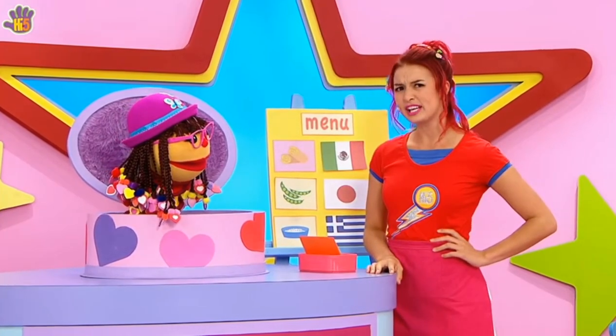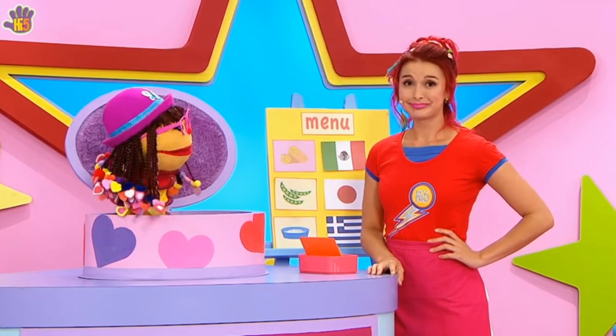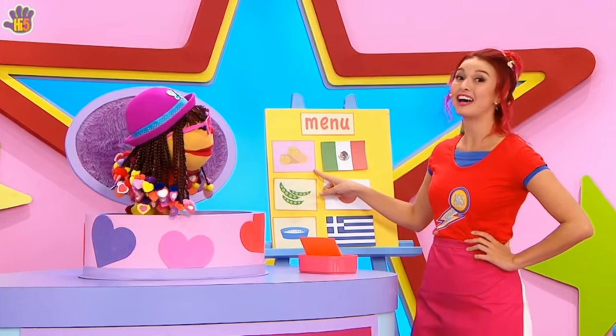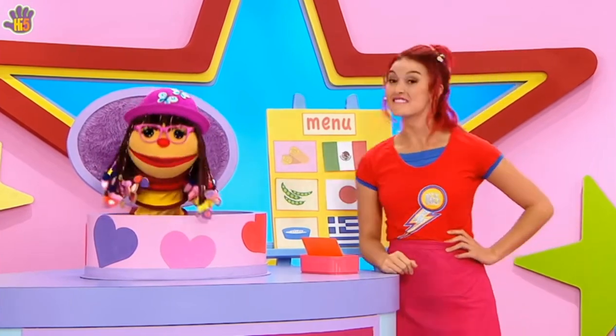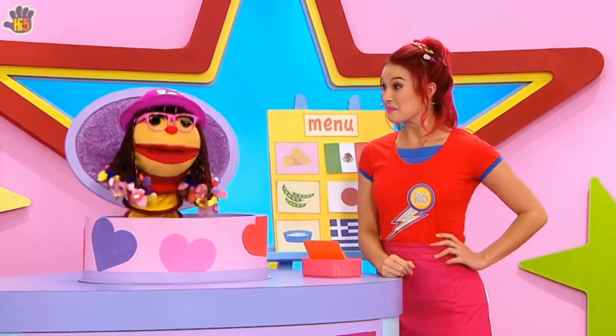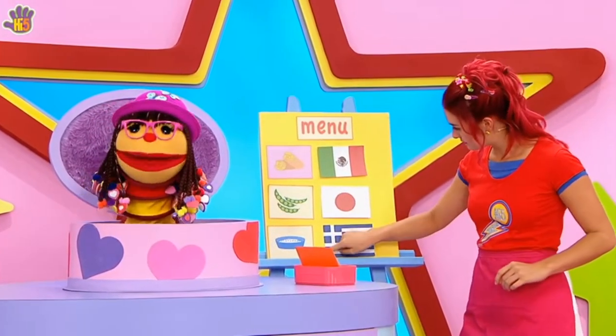Do we need anything else? Burritos! Did I mention burritos? Your favourite. I know, Chax — they are definitely on the menu. Our cafe is open for business! I'll have a burrito, edamame, and tzatziki on the side.